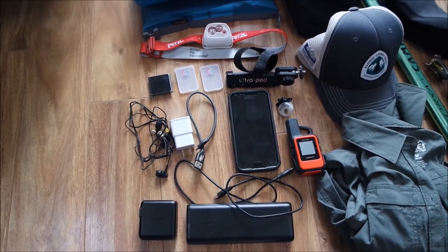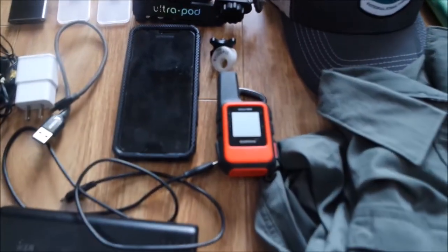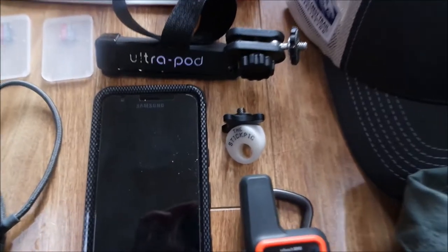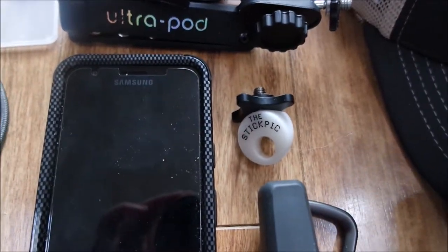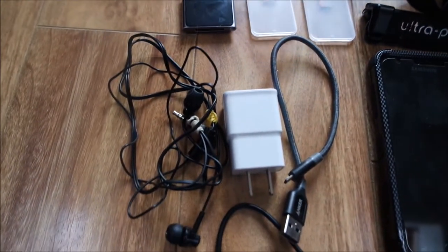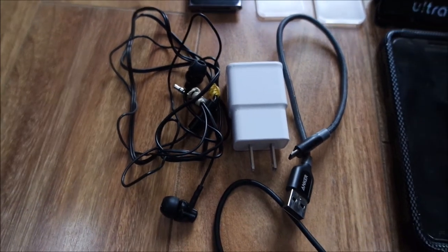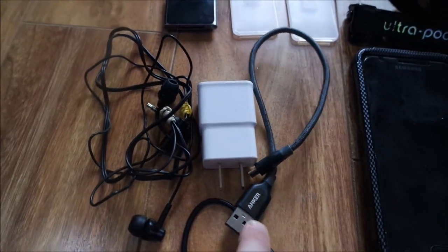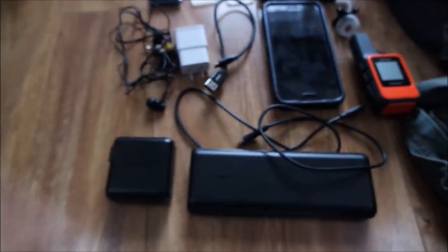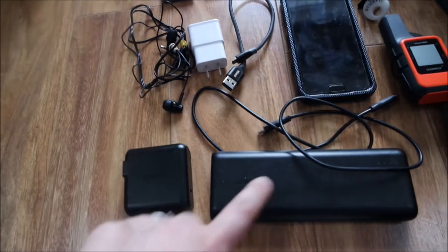The Anker battery can charge my headlamp, my phone, and the Garmin inReach Mini, which is right there. And then I have the Stick Pick, which mounts my camera to my trekking pole. I got just a regular wall charger and some earbuds. That is the nylon braided cord I'll be using with my Anker to charge everything. And then this is the cord that goes from here to here to charge the battery.